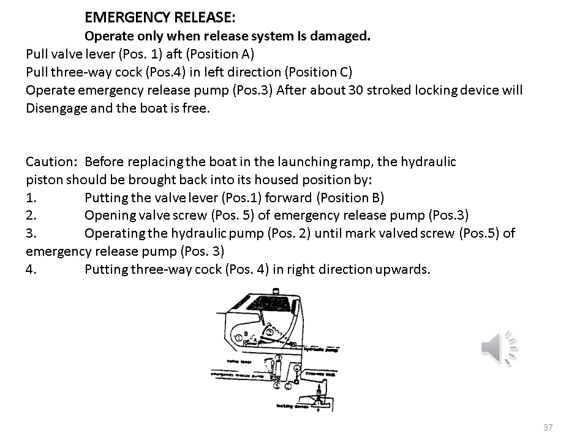Caution: before replacing the boat on the launching ramp, the hydraulic piston should be brought back into its housed position by: 1. Putting the valve lever forward to position B. 2. Opening the valve screw of the emergency release pump. 3. Operating the hydraulic pump until the mark valve screw of the emergency release pump is reached. 4. Putting the 3-way cock in the right direction upwards. Methods of maintaining, operating and starting the lifeboat engine. Maintenance of engine and accessories.